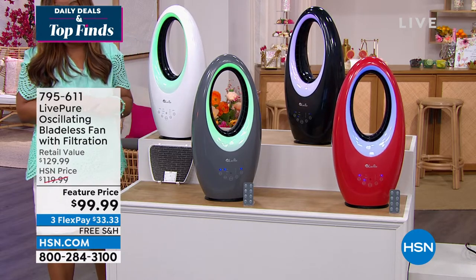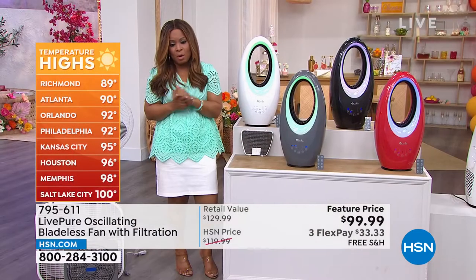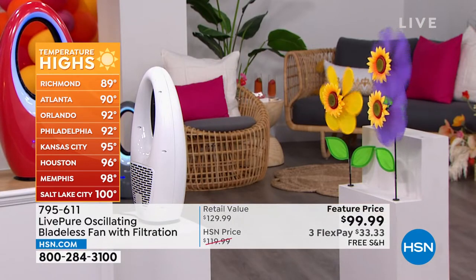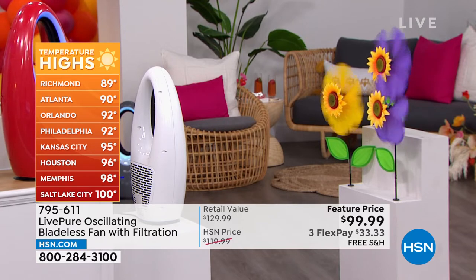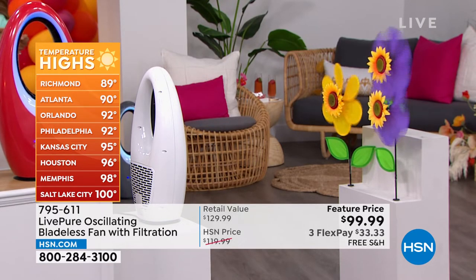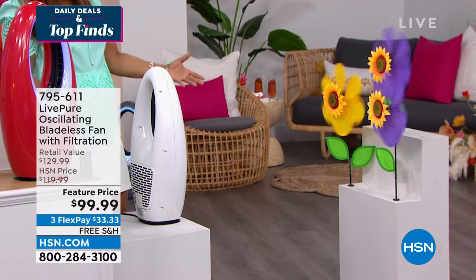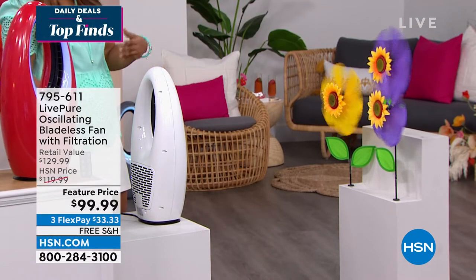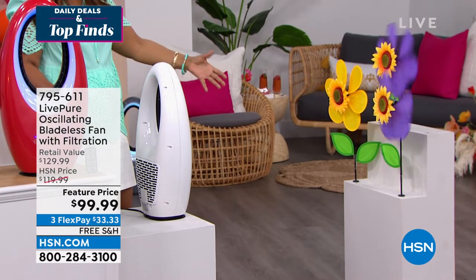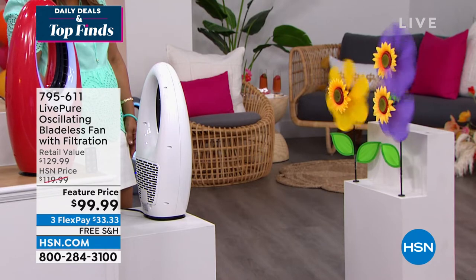Today's temperatures: Atlanta 90°, Richmond 89°, Orlando 90° — and look at Houston, Memphis, and Salt Lake City. Black is the most popular color. Bonabelle demonstrates with little sunflowers to show that even from across the room, sitting on a sofa watching TV, you're going to feel the air from this fan.